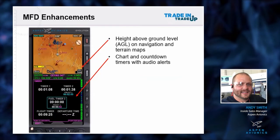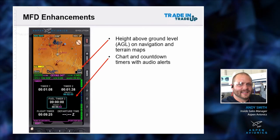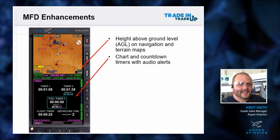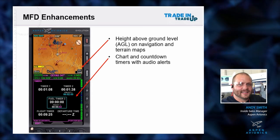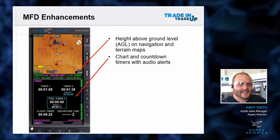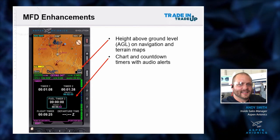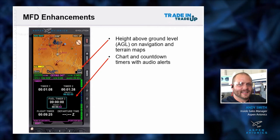On the MFD side, I want to point out that everything we did hardware-wise - faster processor, better screen, new sensor board on the MFD-1000s, just like on the PFDs - we did all that hardware work on the MFD as well.